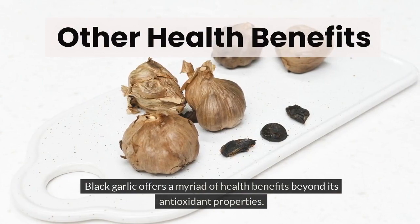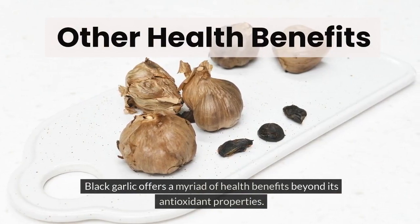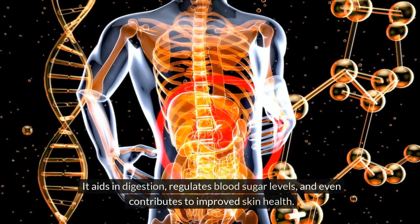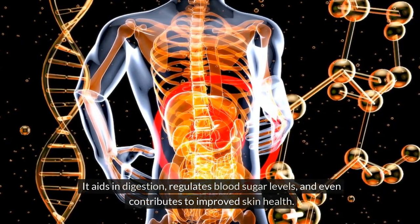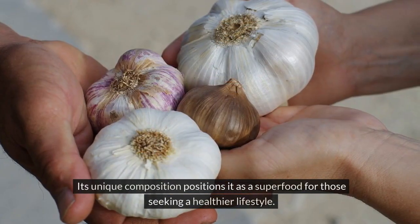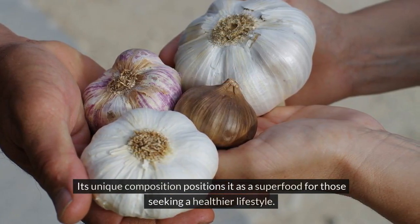Black garlic offers a myriad of health benefits beyond its antioxidant properties. It aids in digestion, regulates blood sugar levels, and even contributes to improved skin health. Its unique composition positions it as a superfood for those seeking a healthier lifestyle.